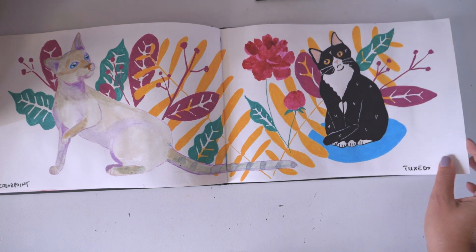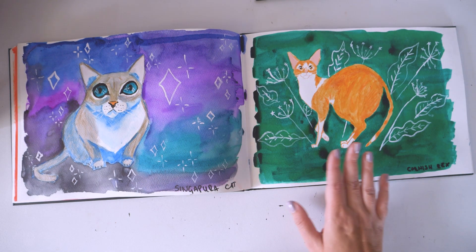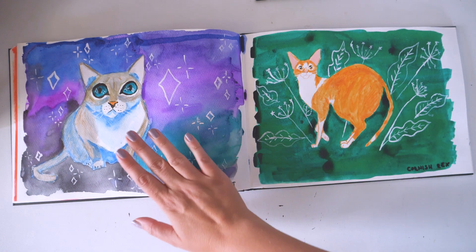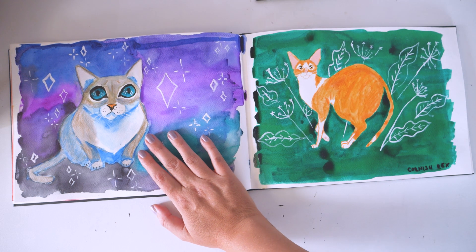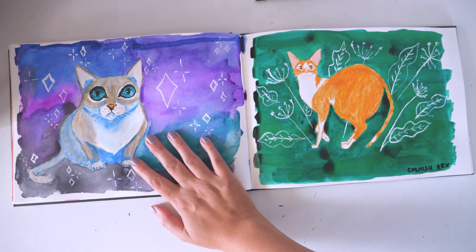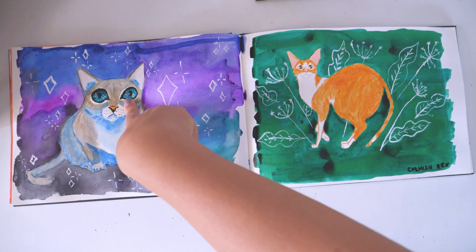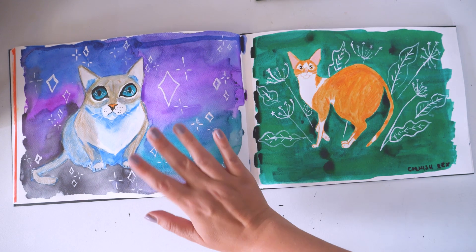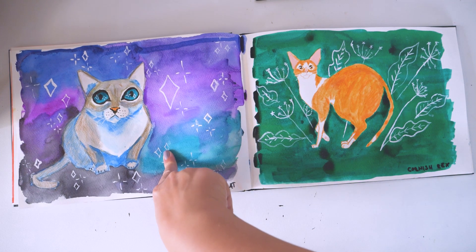This is the tuxedo cat. And we're getting to the good ones. The Singapura cat — and I actually hate it. While I was drawing it, I was like, oh my god, why did I do this to myself? I hated her. But the moment I started loving this spread was when I added stars in her eyes. I think this one is my favorite.